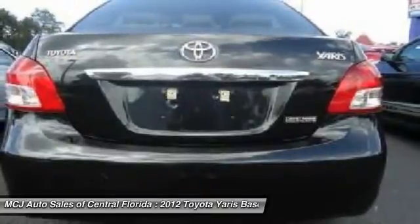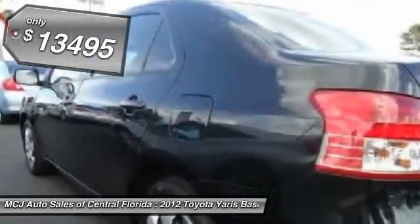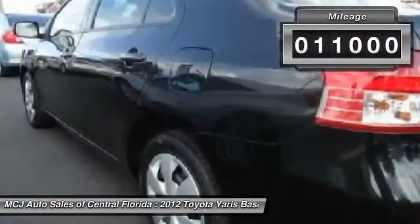You simply can't go wrong with a Yaris, and it is priced below $15,000. This vehicle has less than 15,000 miles. Here are some of this vehicle's great options.